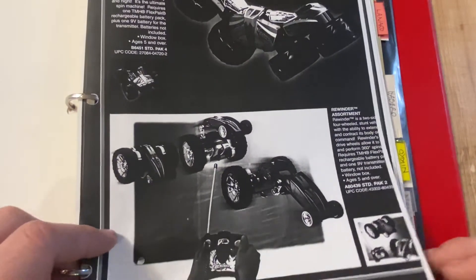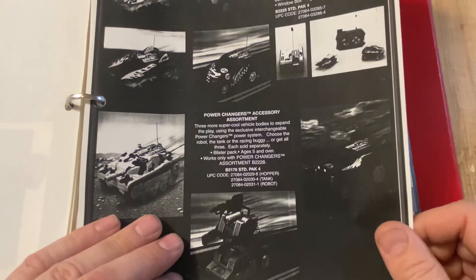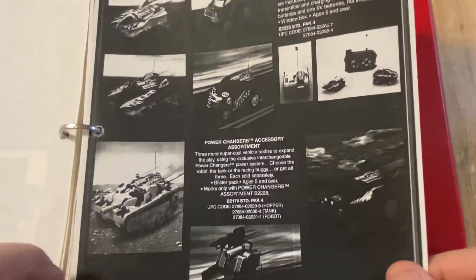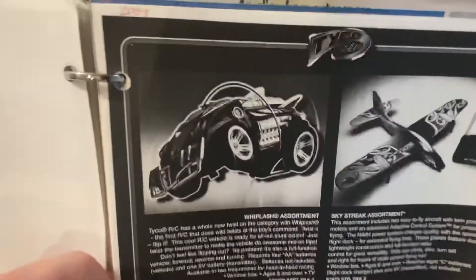The Rewinder - I have those all in my collection. Then Power Changers. This was my first success: Whiplash RC.